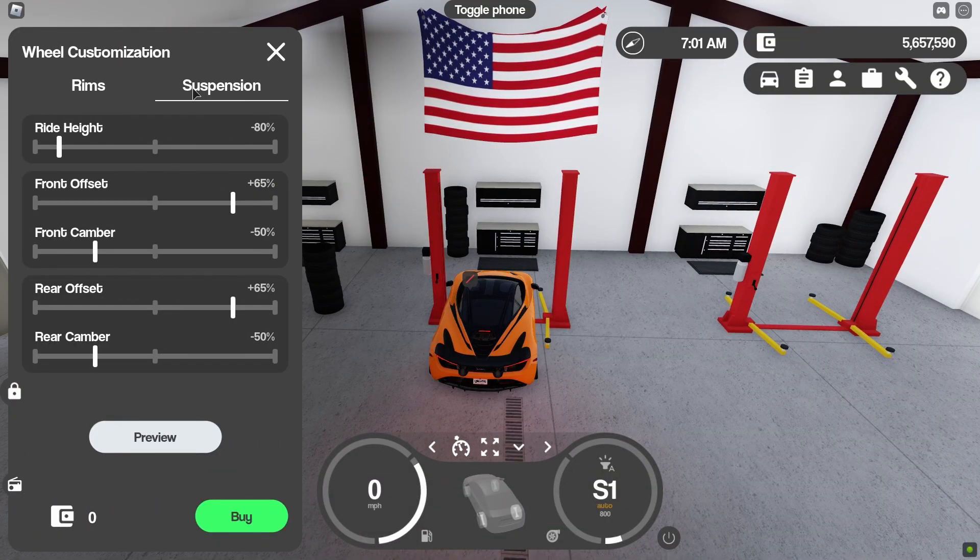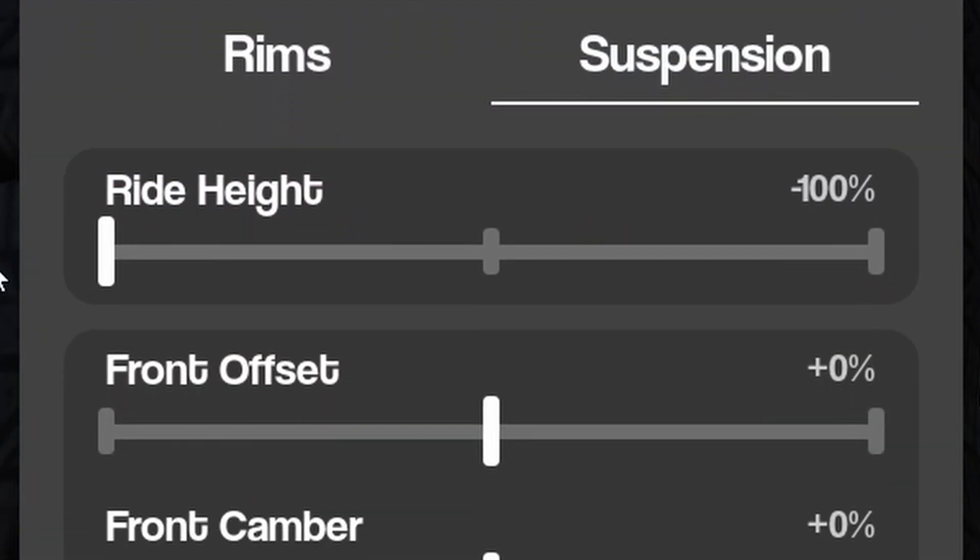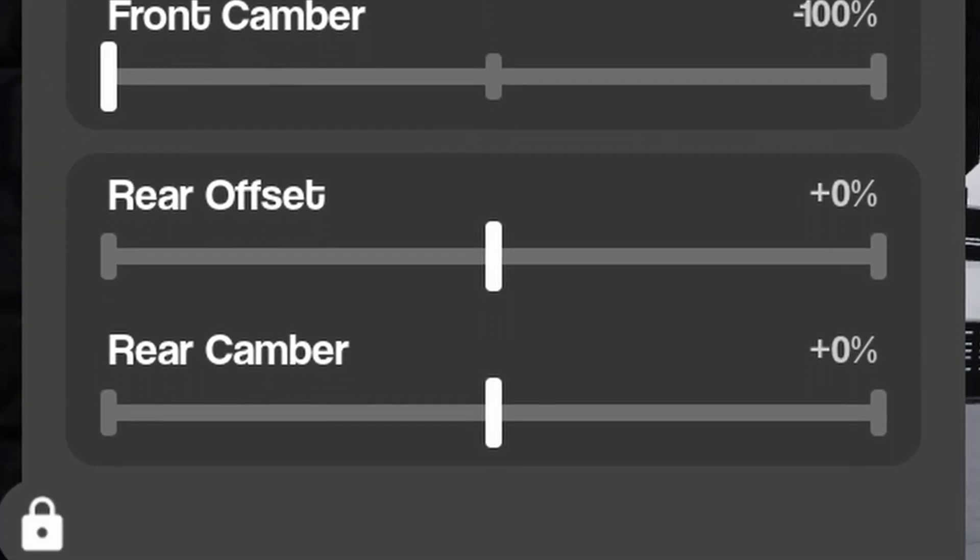Greenville's most recent update gave us the addition of vehicle suspension, so today I decided to test it to its limits by getting some of the already most lifted and lowered vehicles in Greenville. I am able to lower them even further using this new update.